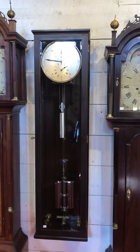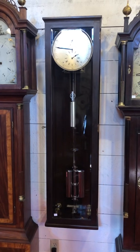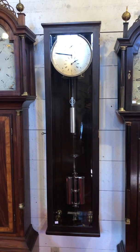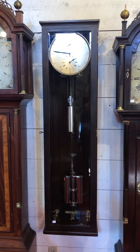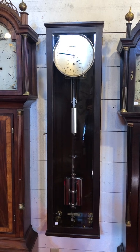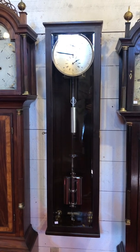I'm Sean Delaney with Delaney Antique Clocks, and today we're featuring a very high-precision regulator made in Austria circa 1920. This clock was actually in the Time Museum in Rockford, Illinois, and was deaccessioned by Sotheby's in New York in 1999, appearing in their Masterpieces of the Time Museum catalog.